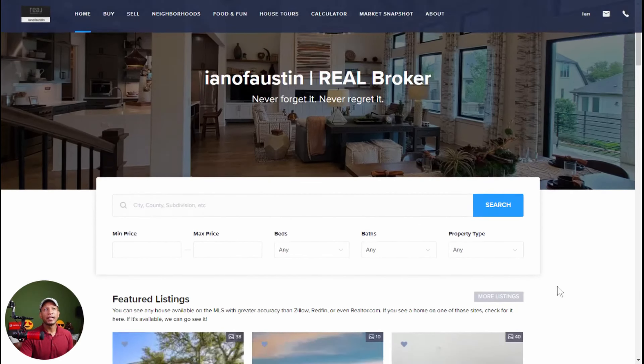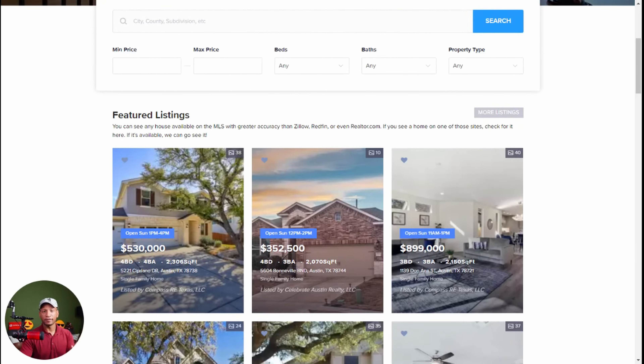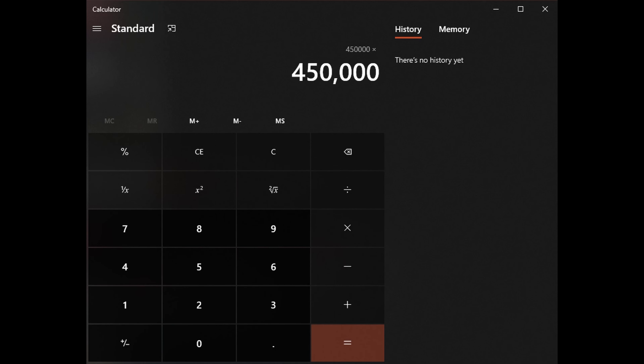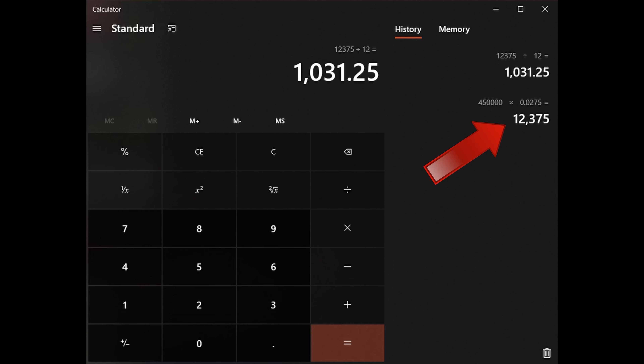I go to ianofaustin.com, scroll down, and click on the first house I see. The house is in Austin, which is Travis County. I could go to the Travis County appraisal website, but I already did that — the property tax rate is 2.65. I consider that an annual percent, so that means a straightforward 2.75. I open up the calculator, type 450,000, and multiply that by 0.0275. That gives me $12,375. Since there are 12 months in a year, I divide by 12, and that brings me to $1,031 — that is the property tax each month.